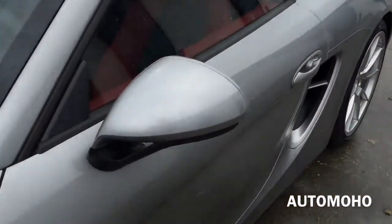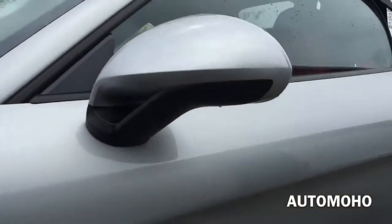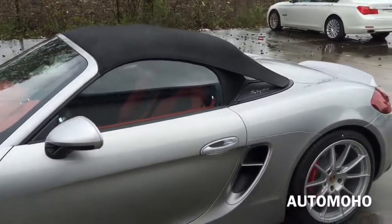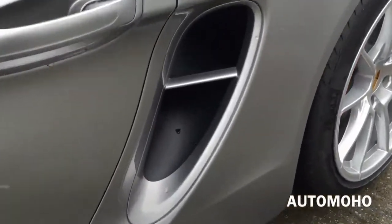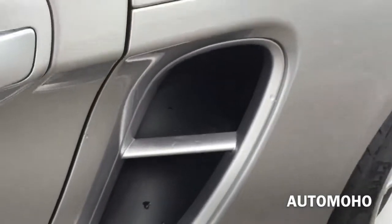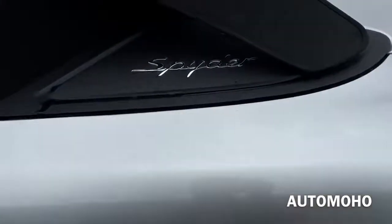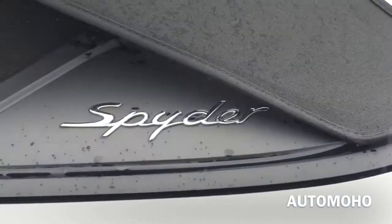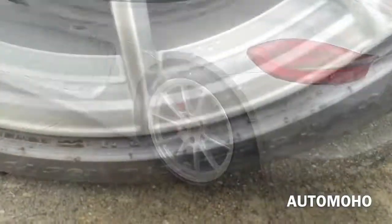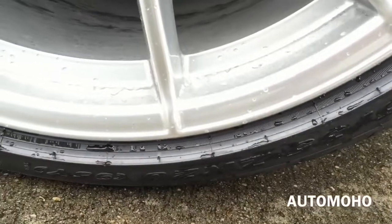Here is the side view mirror — very cool looking design. And here is the power black top that can be opened or closed with the touch of a button. A very aerodynamic side for air to pass through from the engine. And there you have the Spider badge.